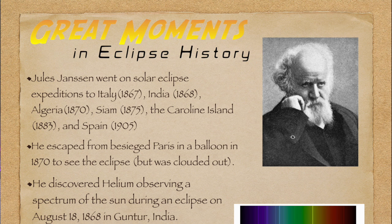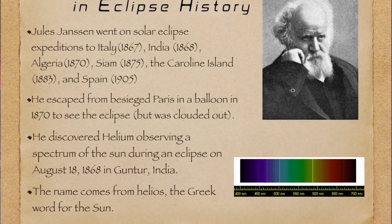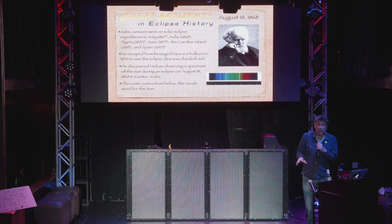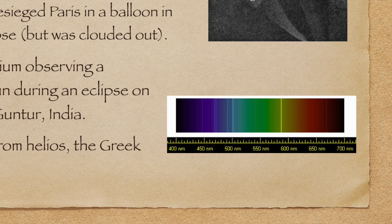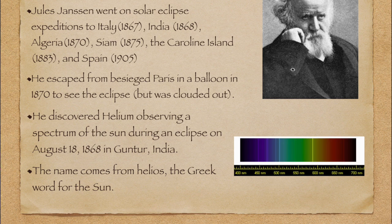The corona is not very well understood, and that's one reason scientists study it during eclipses. Another great moment in eclipse history: August 18, 1868 — Jules Janssen discovered helium while observing a spectrum of the sun. You look at the rainbow of the corona during the eclipse, take a spectrum, and he noticed emission lines — these barcodes of elements. It was the first element discovered not on the Earth; it was discovered in the sun. The word helium comes from helios, the Greek word for the sun.